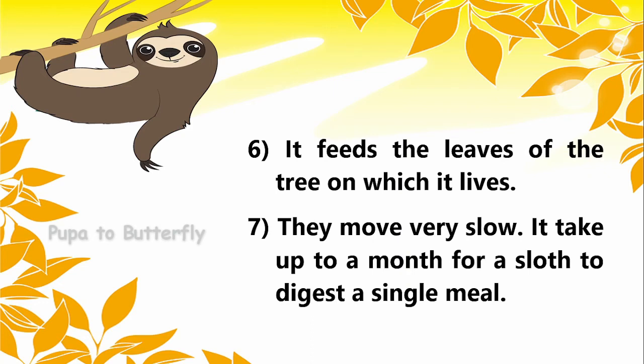They move very slowly. It takes up to a month for a sloth to digest a single meal.